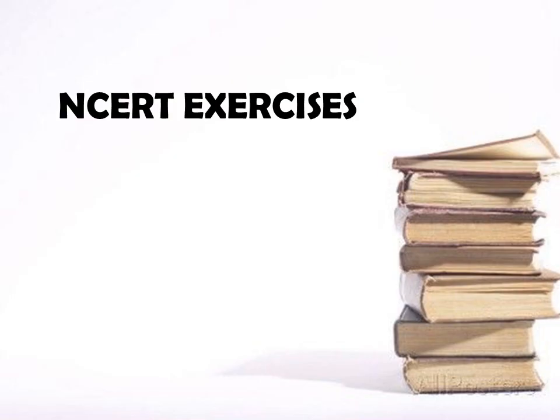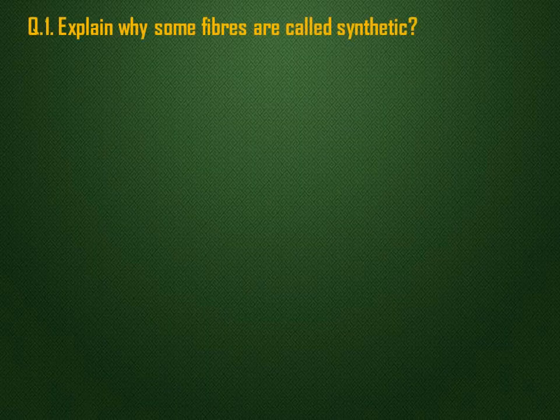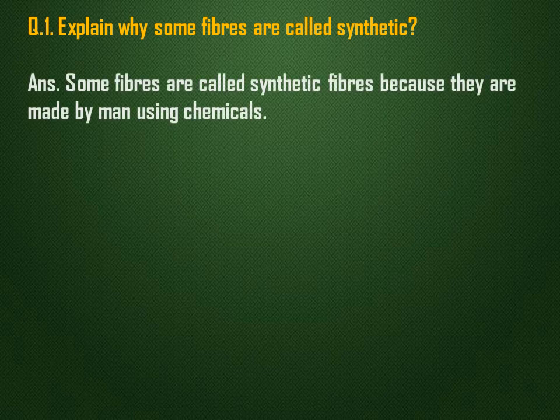Now let us discuss some NCERT questions. Explain why some fibers are called synthetic. Some fibers are called synthetic fibers because they are made by man using chemicals.